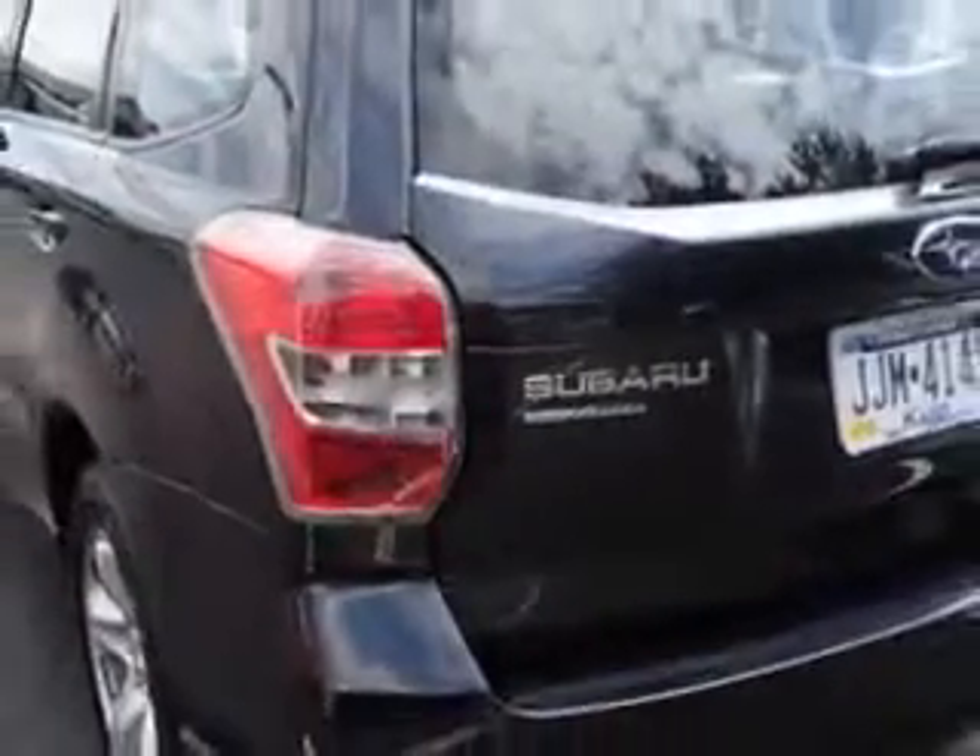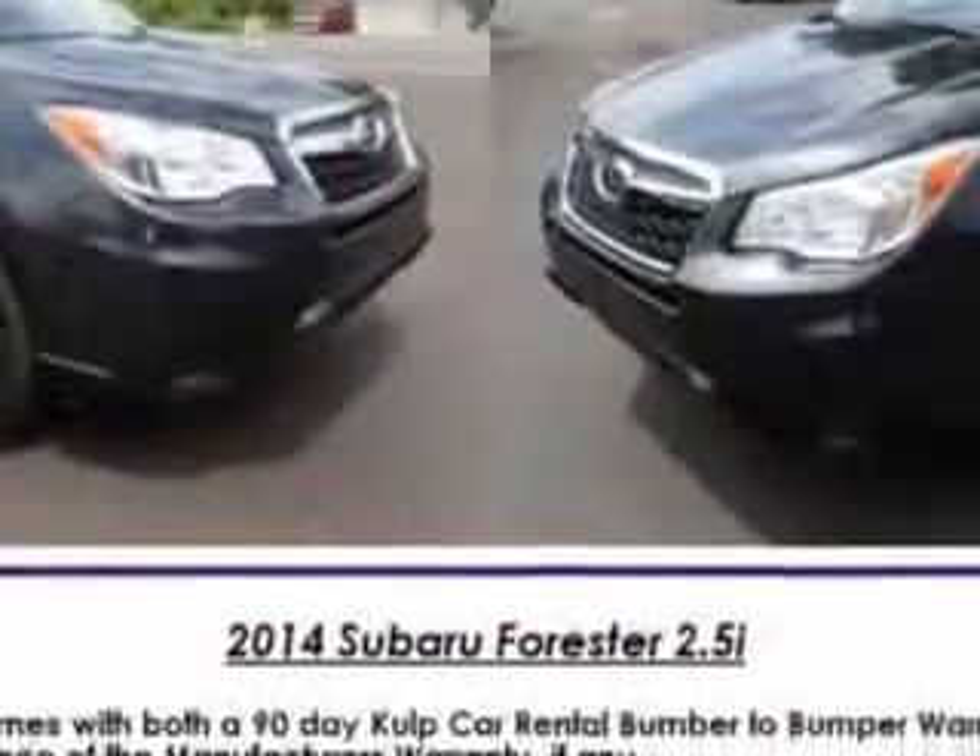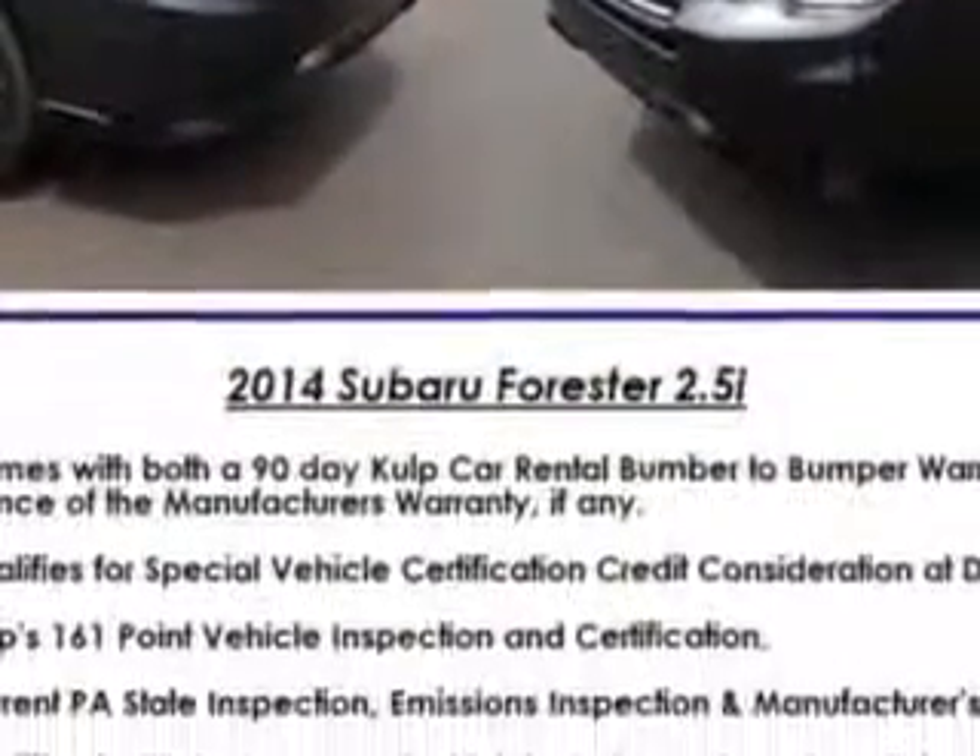Windows features include: Rear Wiper with Washer, Rear Wiper Intermittent, Front Wipers Variable Intermittent, and Illuminated Power Window Switches.